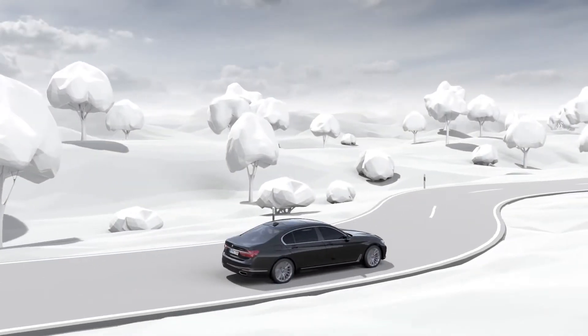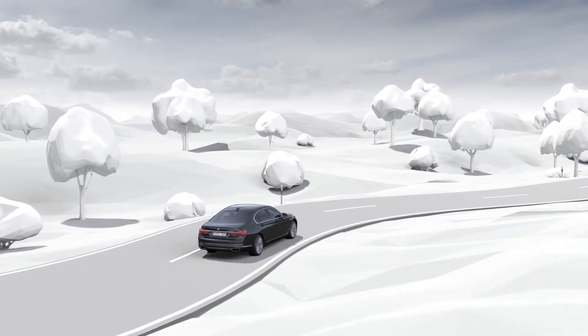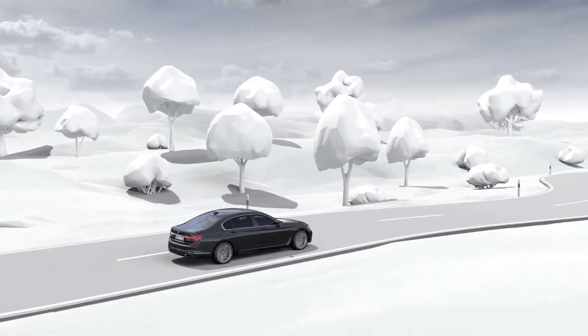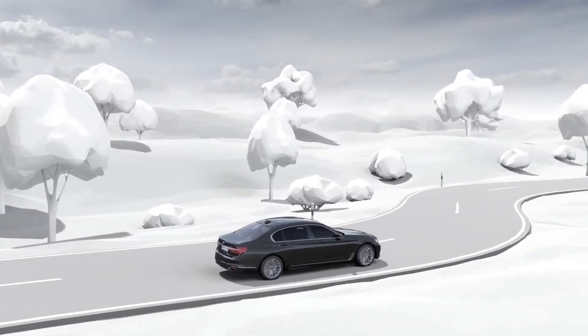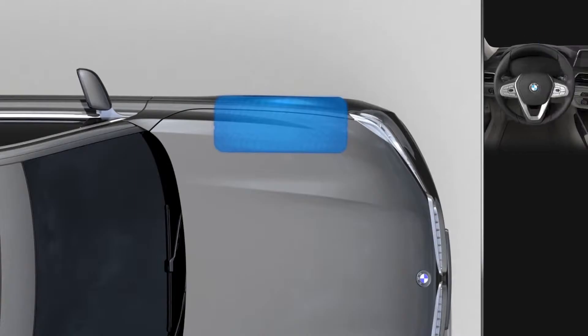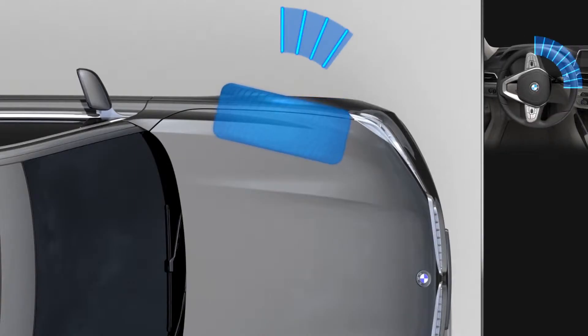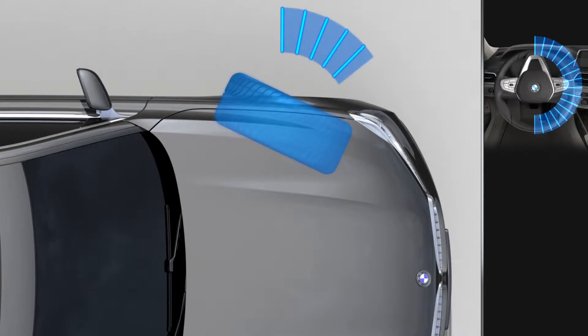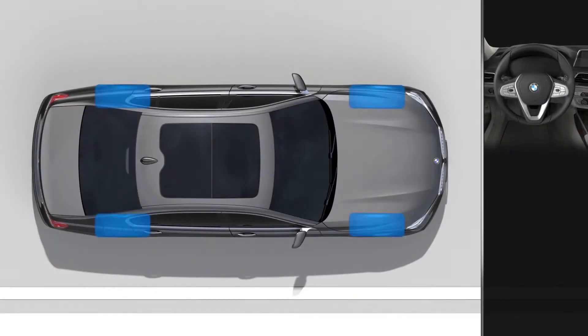Integral Active Steering adjusts the steering effect to the particular driving situation and optimizes vehicle handling when you change directions. The system has two functional principles: the steering angle dependent steering ratio and the rear wheel steering.